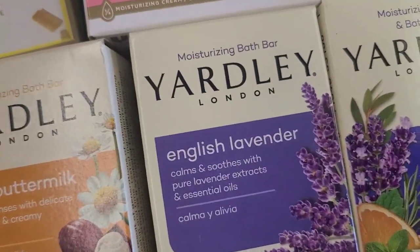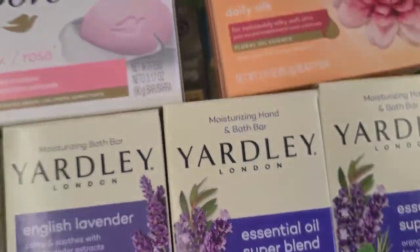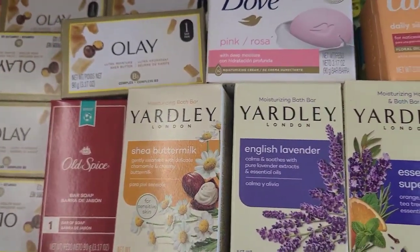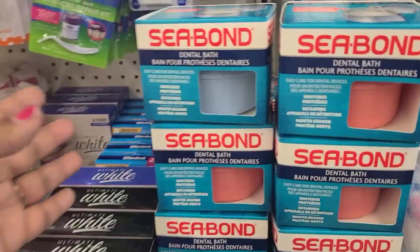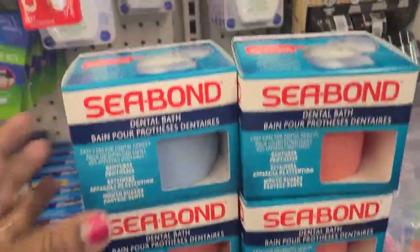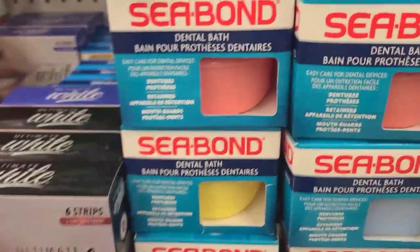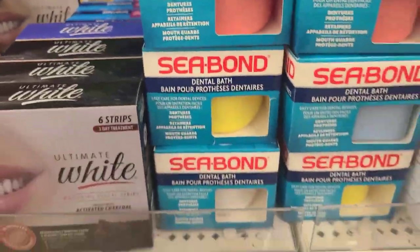They also have the pink Dove, which I love, and they have Caress. This is my line of soap — I love soap and I have a collection of soap as well. This is what our store has come down to: Seaborn dental bath, and they have them in blue, yellow, and white colors as well.